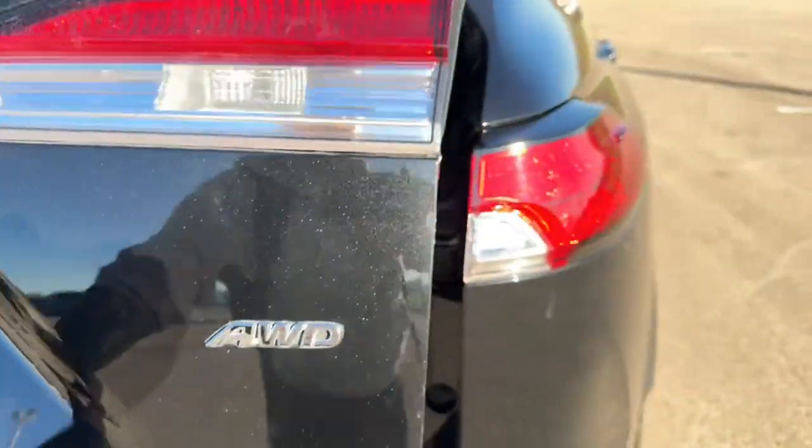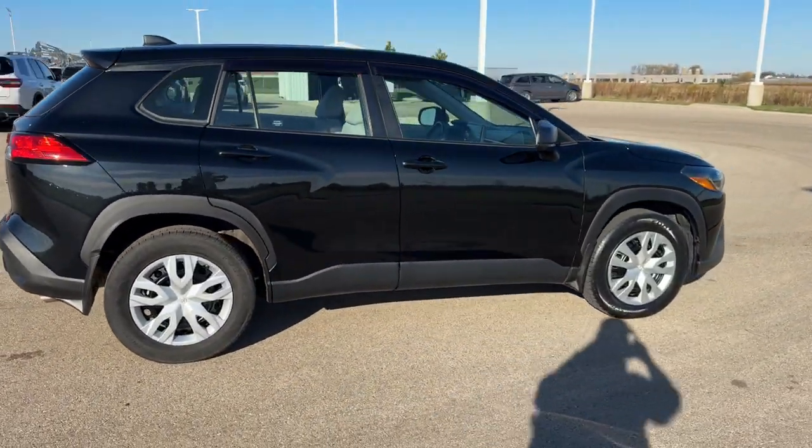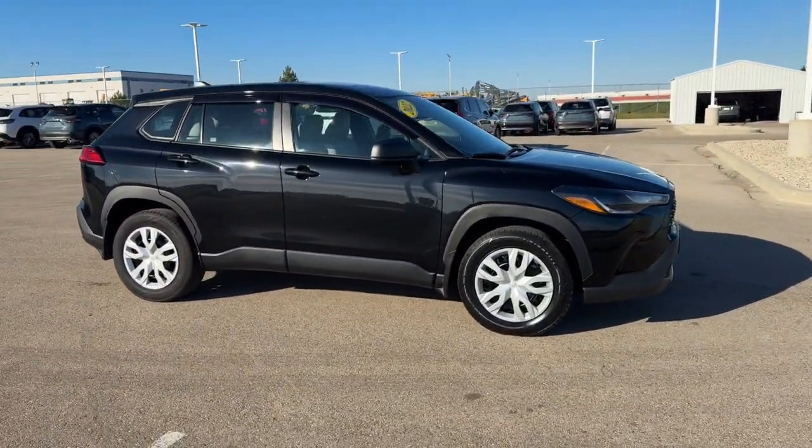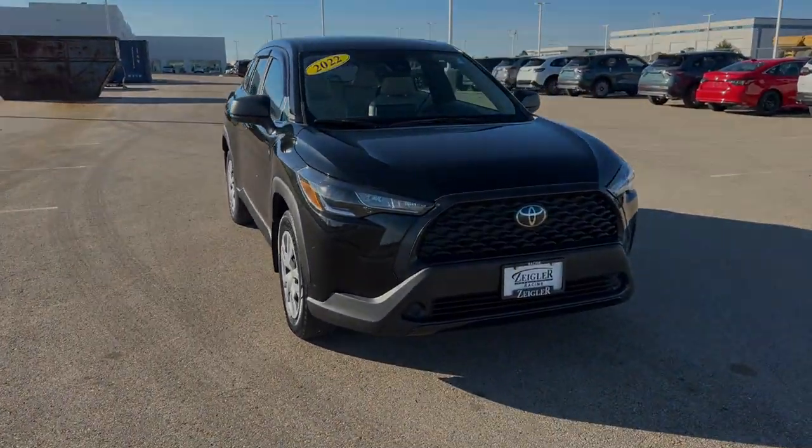With the second row down, you do have 66 cubic feet of cargo space. And it's all-wheel drive, so great even in the winter months. Beautiful little car, guys — if you like what you see, come on down today to Ziegler Honda of Racy.